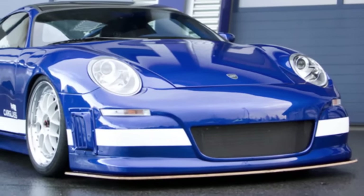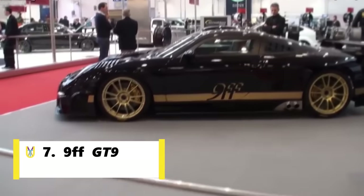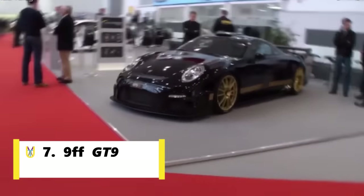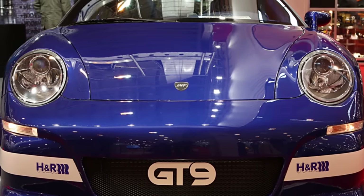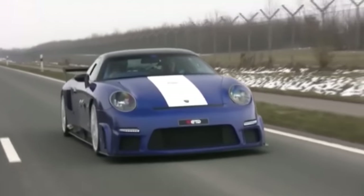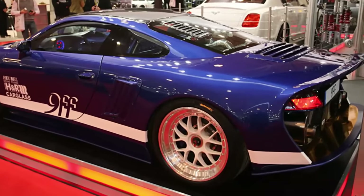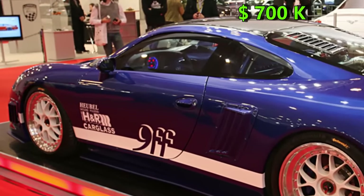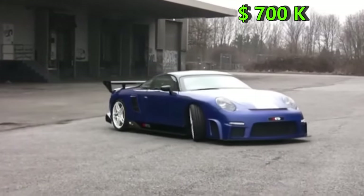Number 7 is not a popular car company, and it is 9FF. The 9FF GT9 is a sports car based on the Porsche 911, built by German tuning company 9FF. The company stated that only 150 GT9s would be produced and only 20 of those would have the most powerful engine. Prices were around $700,000 and all of them were already sold by the time the car was launched.